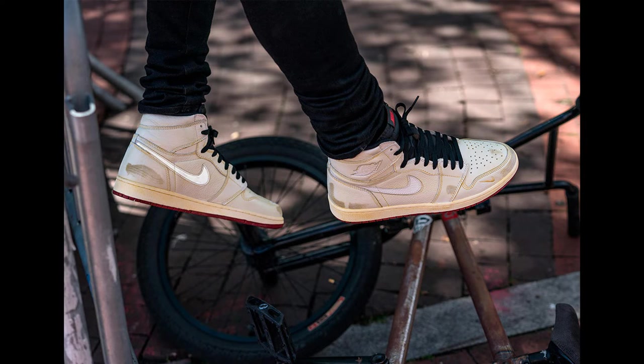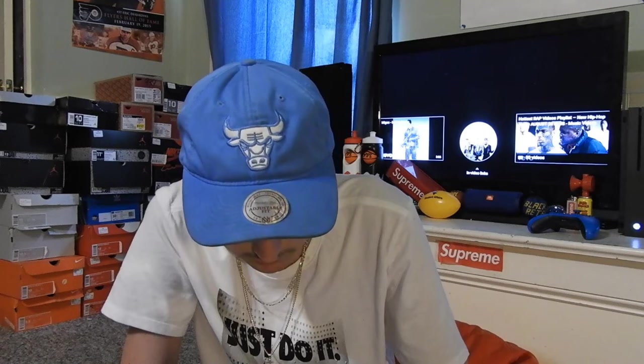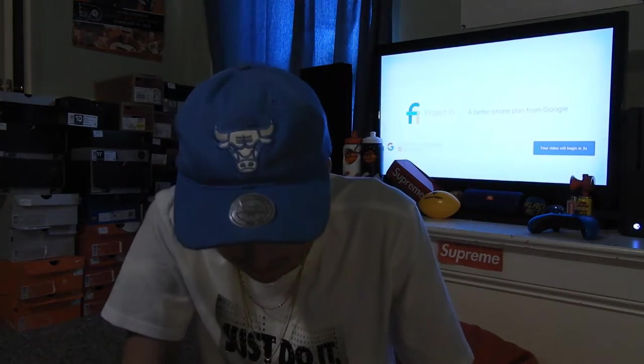Last shoe for this week is the Nigel Sylvester Air Jordan 1 Retro High OG. These are okay in my opinion — they come pre-scuffed with a dirty look to them, because Nigel Sylvester does BMX. I'm not paying $500 for these, but I'd pay retail at $160. They have black laces, a black tongue, 'Nike Air' in red on the tongue, and red bottoms.